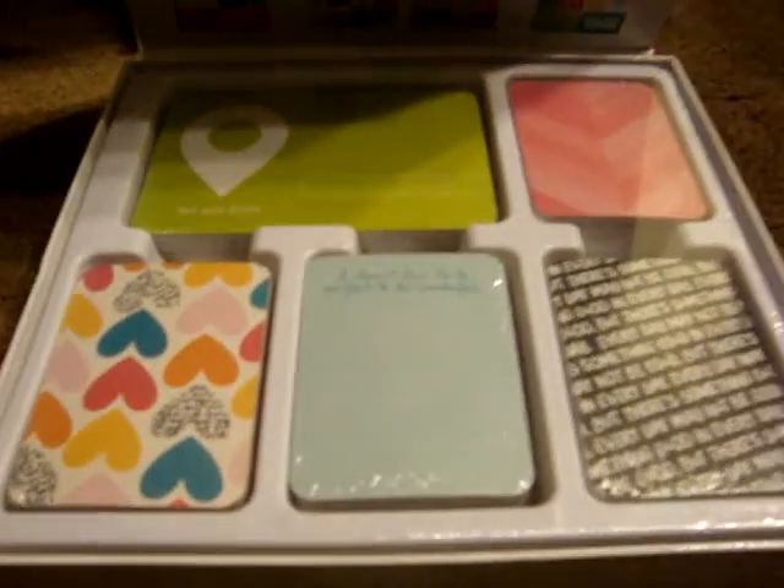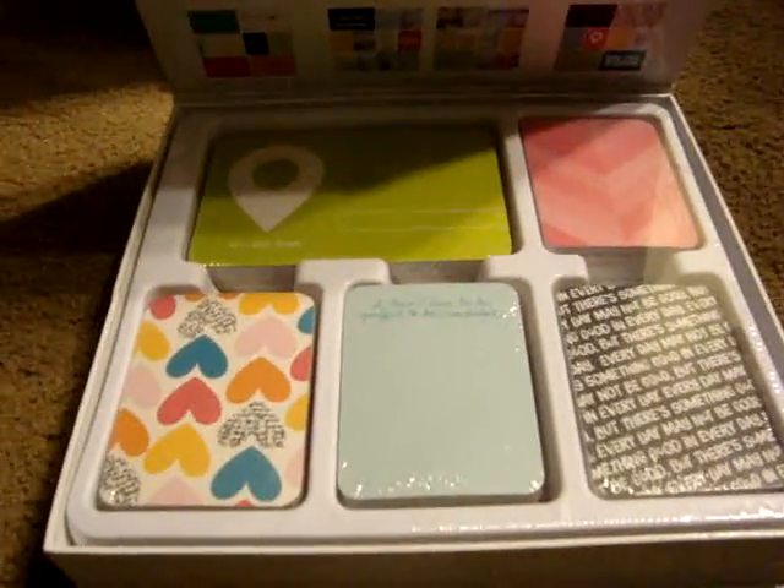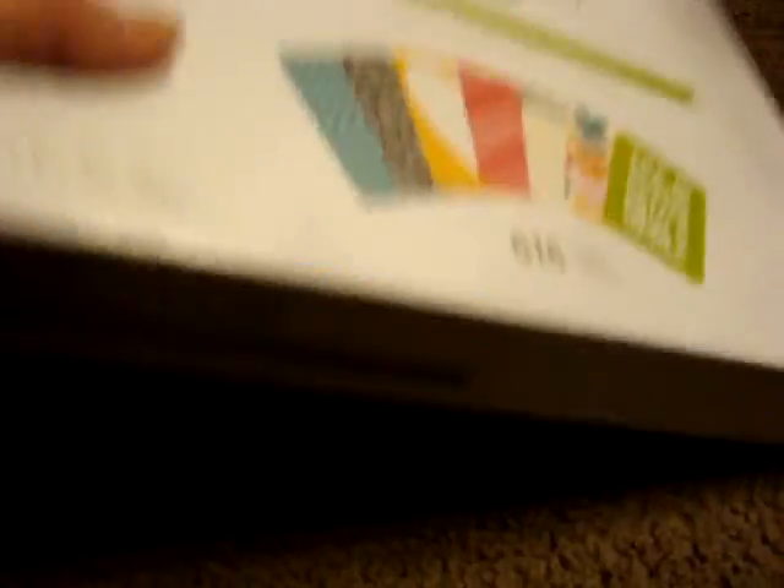And then at Joann's, I went there and found this Kiwi Edition and I thought this was very cute. I used my 50% off coupon on this one so this one was also $15.00.